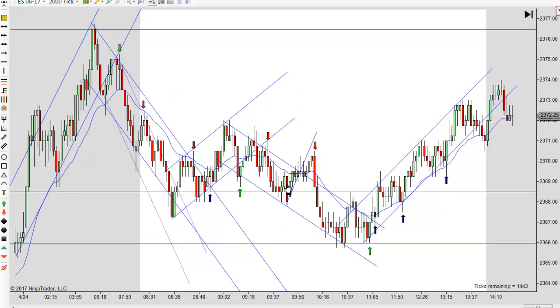Notice how prices are consistently above and below the EMA. We had a little bit of a trend down, a little bit of a trend up. When I came in, this trend up here was ending, and then we trended down just a little bit, and then it was mostly sideways. But overall, this is a range day.